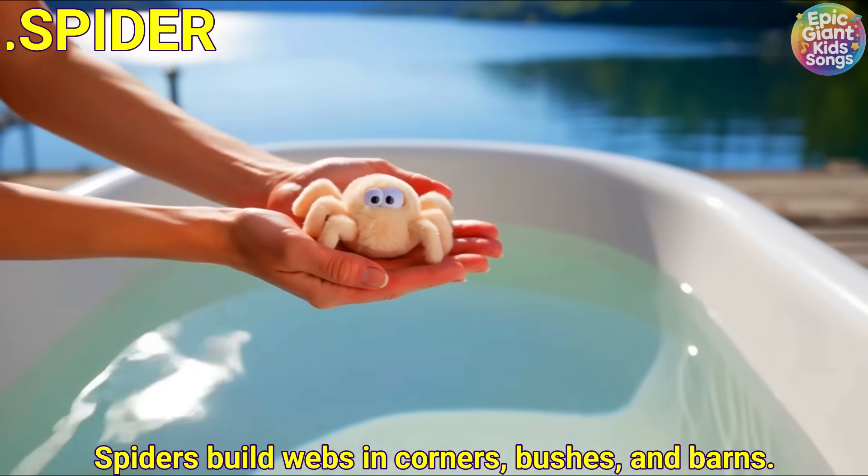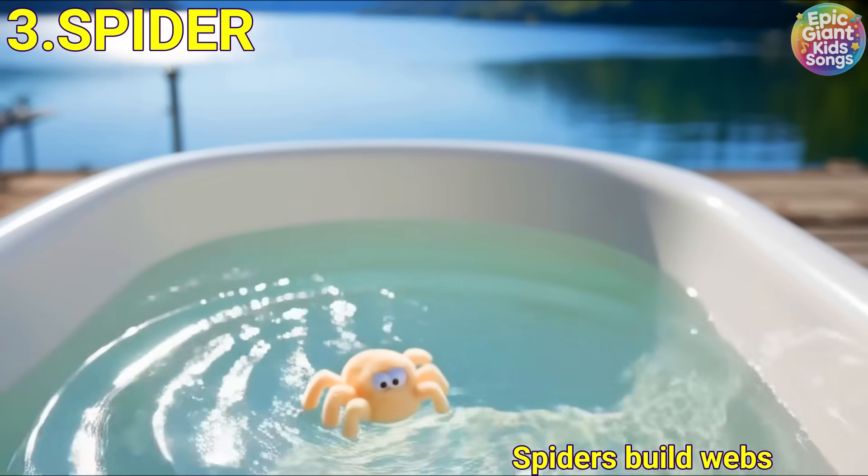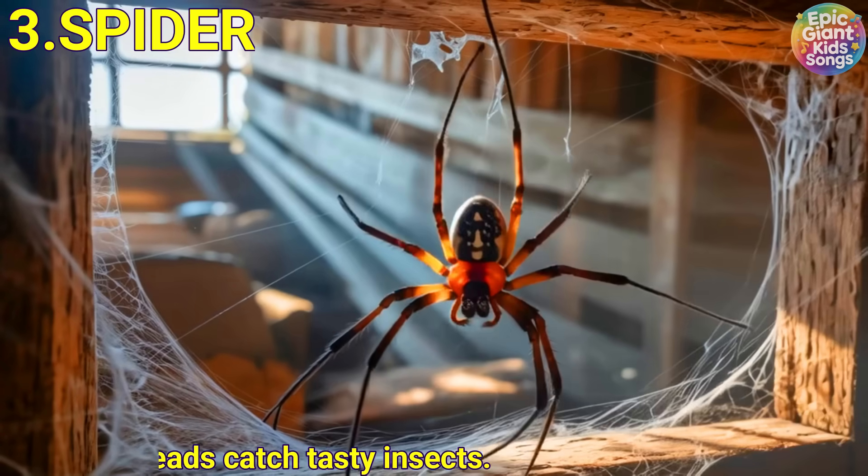Spider. Spiders build webs in corners, bushes and barns. Their sticky threads catch tasty insects.